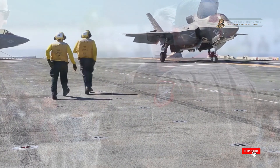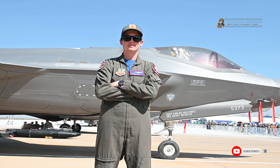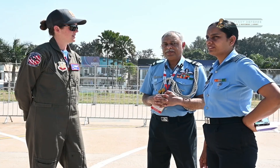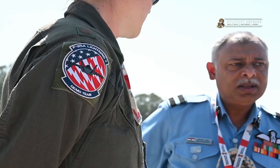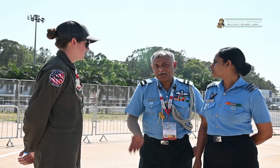Safety first — a high-stakes endeavor. The safety of the pilots and the aircraft was of paramount importance throughout the test flight. Rigorous safety protocols, extensive simulations, and redundant systems were in place to mitigate any potential issues.